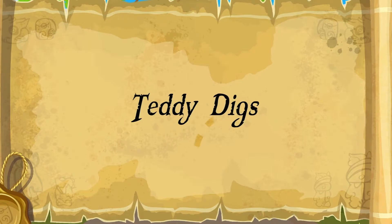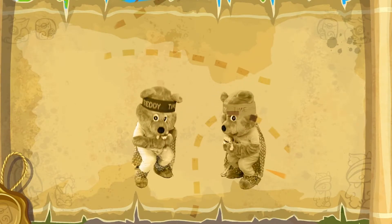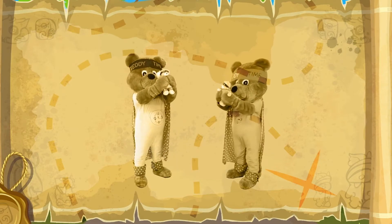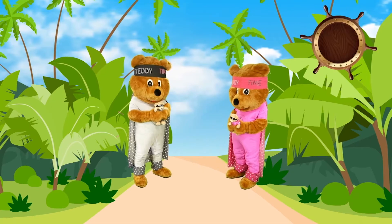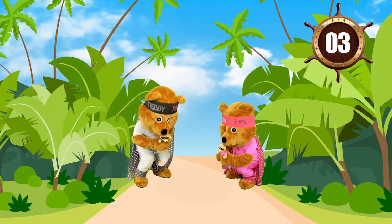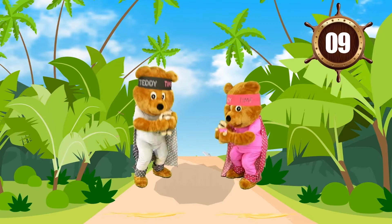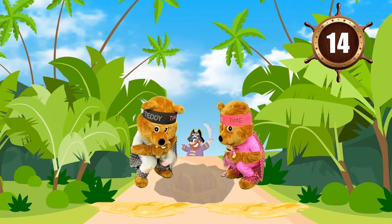Time for teddy digs! Hold your teddy with both hands, bend your knees and squat down with teddy, and then stand up, pushing your teddy above your head. Let's dig for the treasure chest! Shout out loud if you see any pirates! Colossus' legs are aching — are yours?